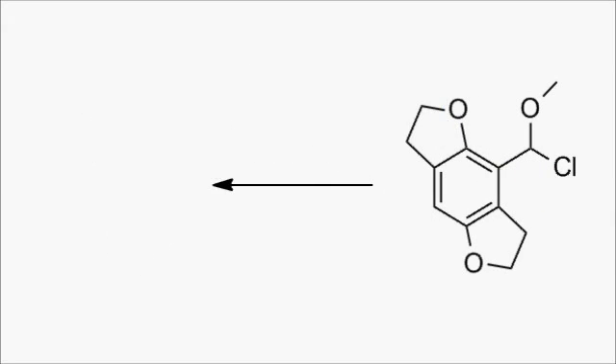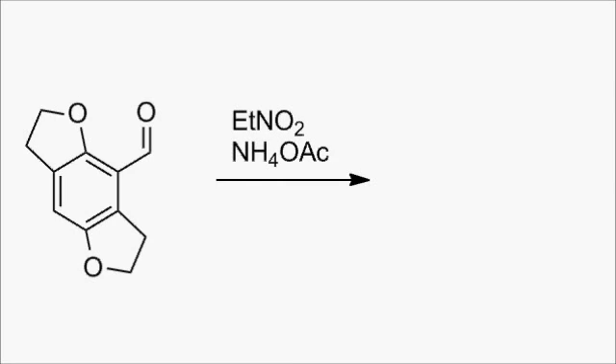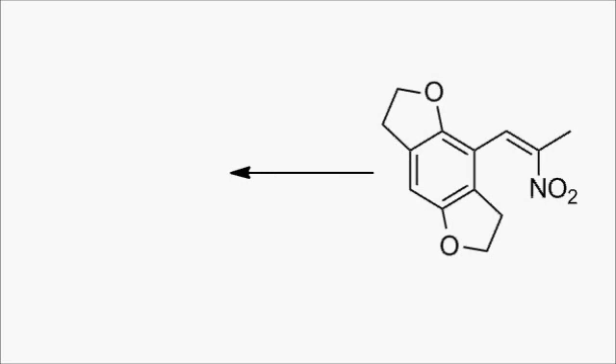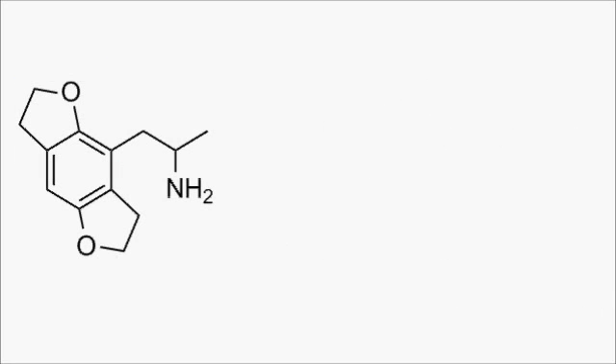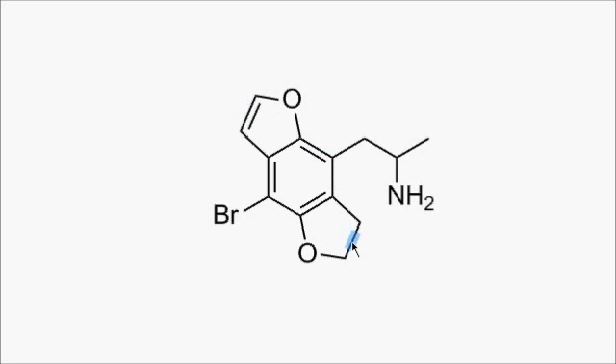The next step was a condensation with nitroethane under ammonium acetate catalysis to generate a nitrostyrene. This should be looking familiar by now, so I won't do the mechanism, and neither will I do the mechanism for the lithium aluminium hydride reduction — it's all fairly standard. And then the final step, bromination with bromine and acetic acid, generated this molecule, which is almost dragonfly, but lacks the aromaticity of the furan rings.